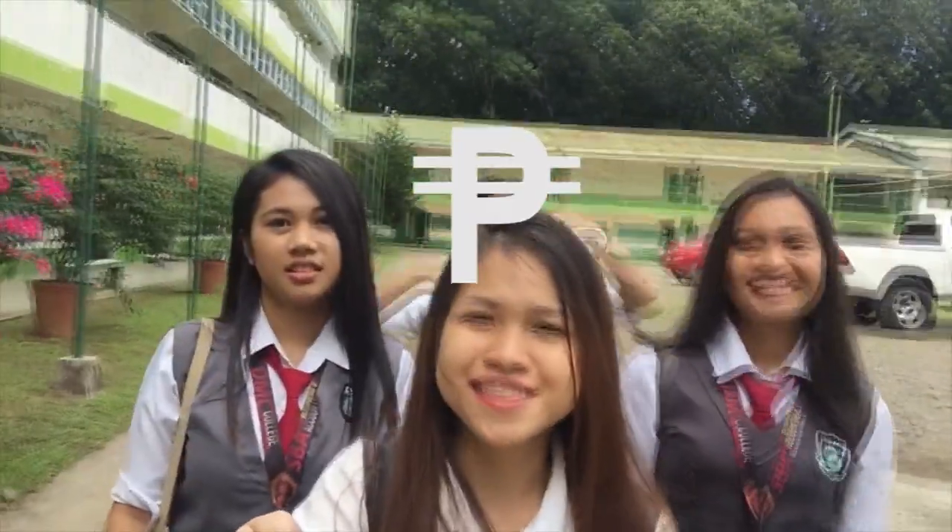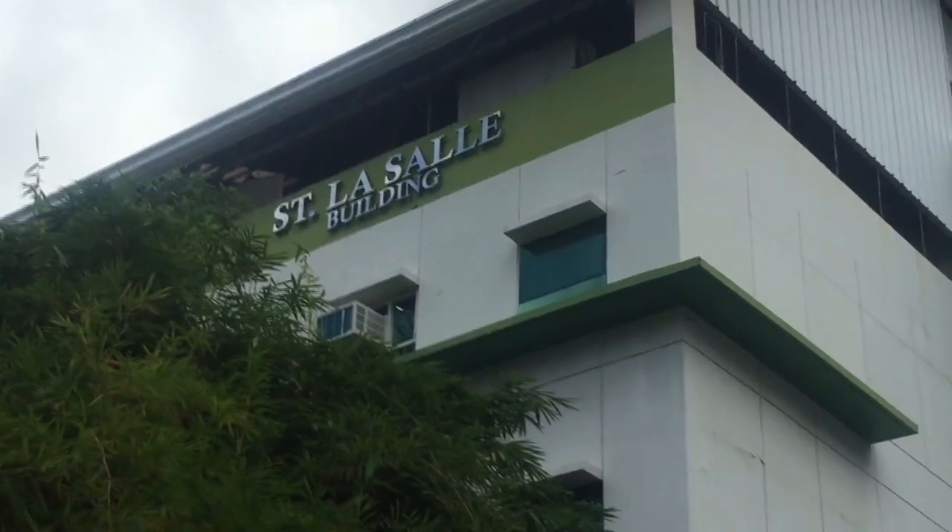Look — the Saint Nacelle building! It is the home of the grade school, junior high school, and HRM students. The second floor is exclusive for HRM students and features a home lab, a function hall, and a kitchen. There is also a library on the third floor. Meet Atitat, our lovely cashier — say hi, Atitat!